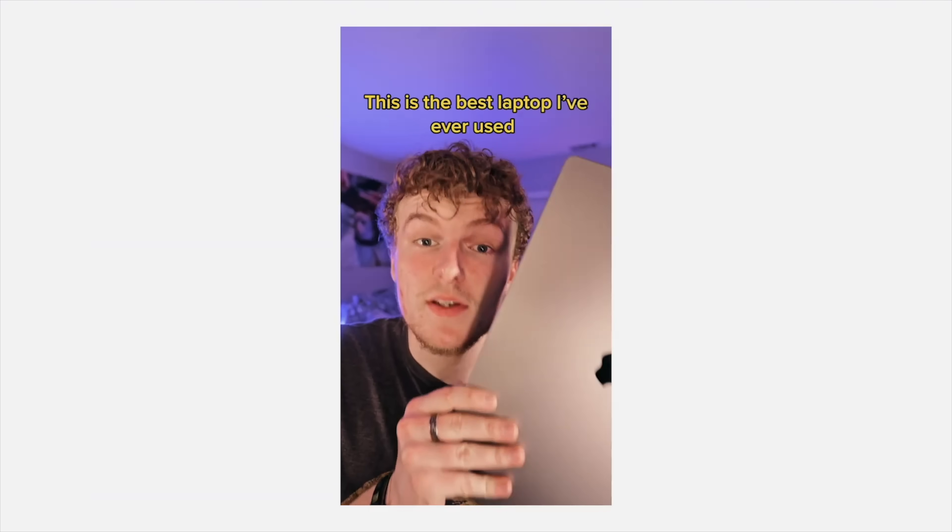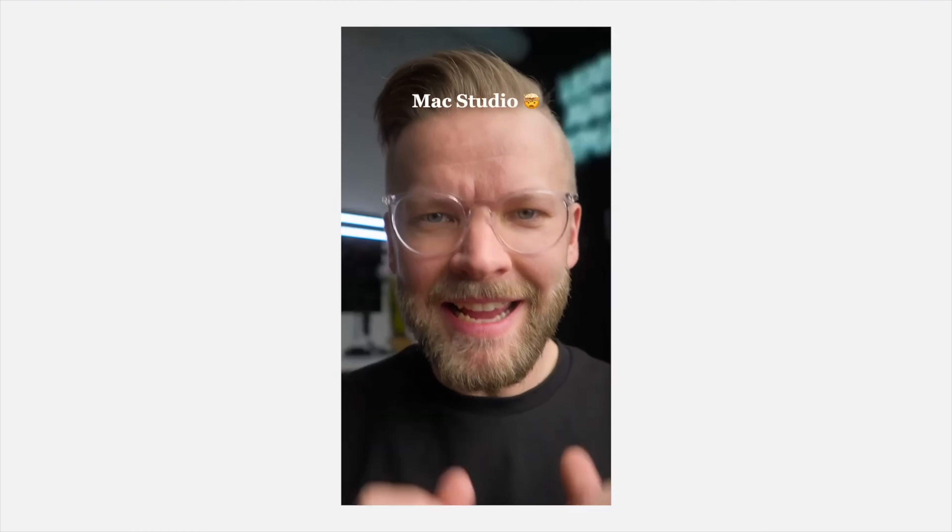Are we ready? Can we handle it? You guys — M2 chips. This laptop is freaking crazy. This thing is fast.